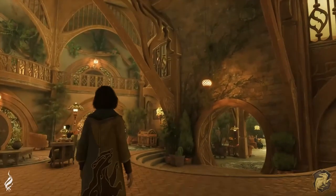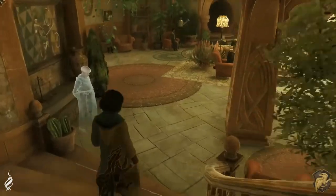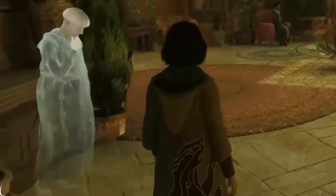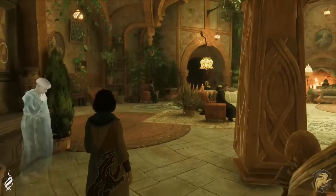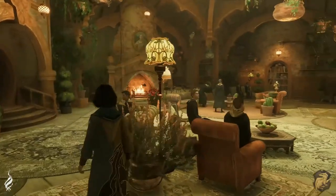Right now we also get our look at a floo spot for Hufflepuff — like I said I think these are quick travel points — and we get a better look from the front side of the Fat Friar. We don't know a whole lot about this house ghost, but we do know he's known for being very kind. Hopefully if you play as a Hufflepuff you'll get to know a little bit more about him.